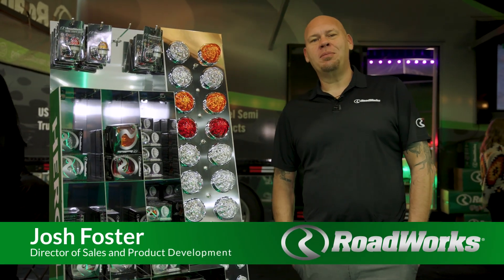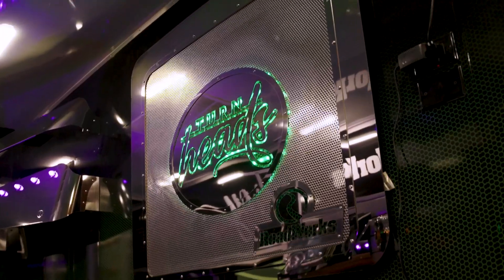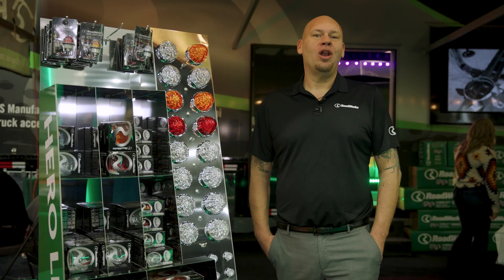Hey guys, it's Josh with Roadworks Manufacturing coming to you from the Mid-America Truck Show in Louisville, Kentucky. I want to talk to you about the Hero Low Profile Watermelon Light today.